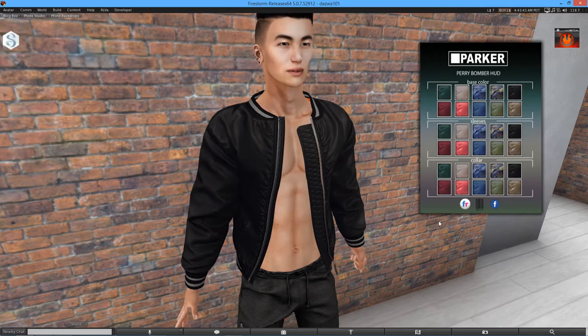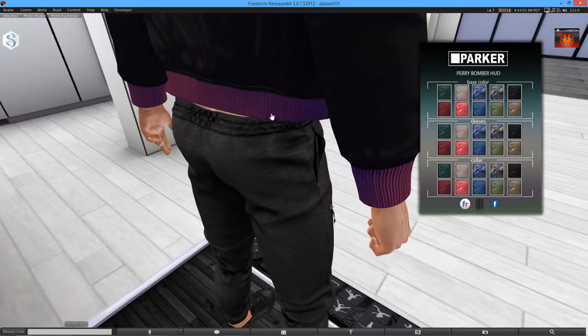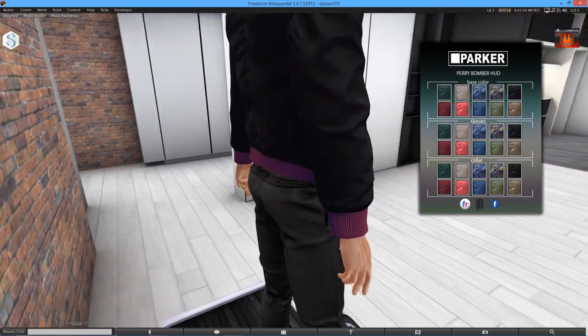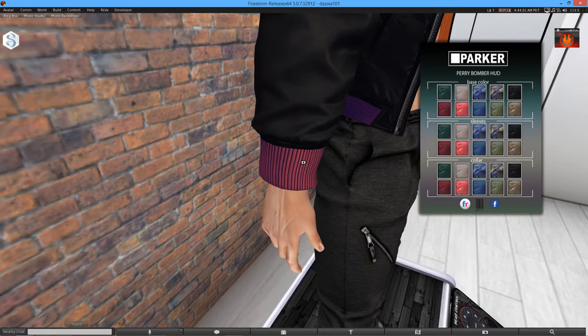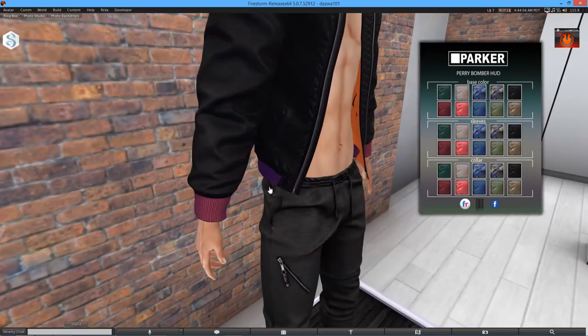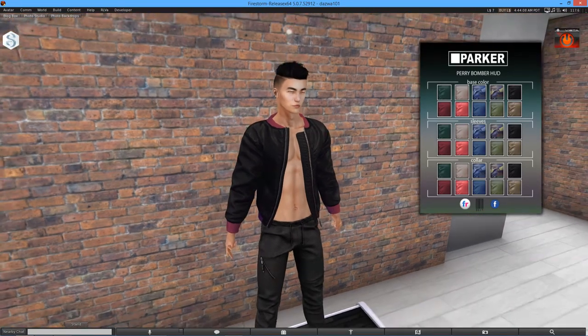And then we have the collar. I'll change it red so you can clearly see what changes here. So it's not just the collar — it is the little arm bits here as well. I'm not too sure what you want to call them, but it changes this part as well. I wouldn't say it's exactly the colour red I picked, because as you can see it shows as blue. But he's done that on purpose just so you have a bit more of an effect on the jacket.